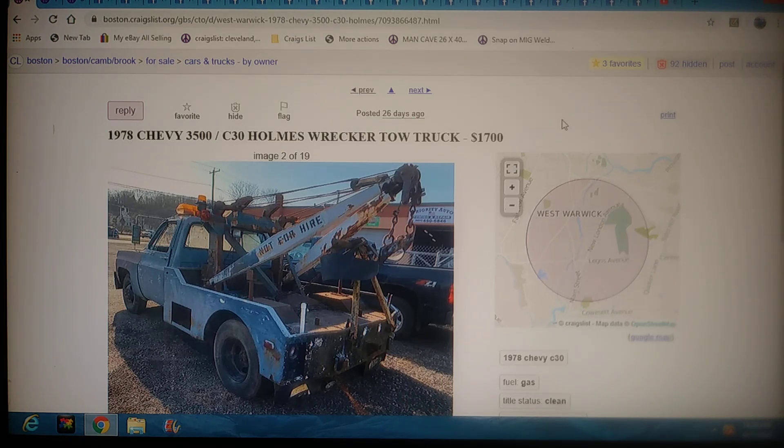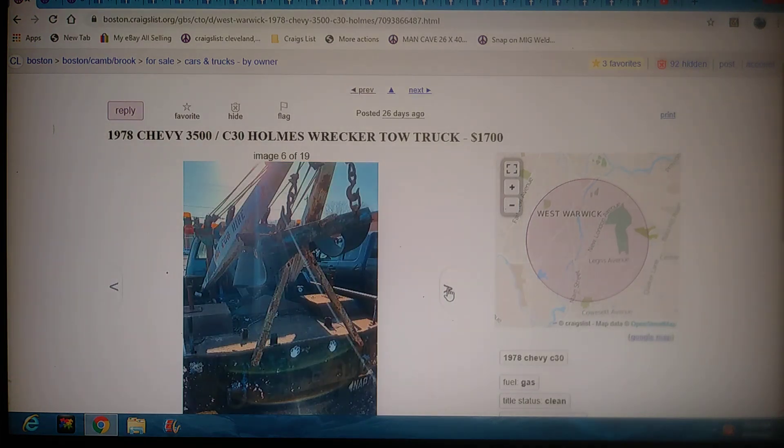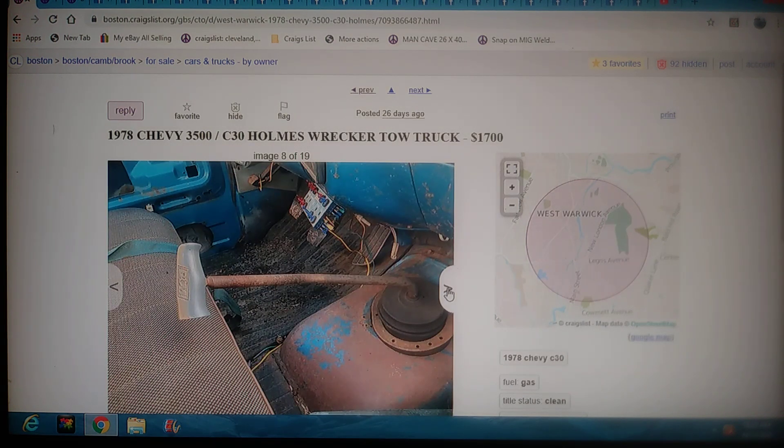They're all currently for sale. This first one's going to be in Boston. It's a 78 Chevy 3500 with the C30 Holmes Record tow truck bed on it. $1,700 bucks. We are staying five grand and under. A lot of these trucks are going to be really wore-out work trucks, so they're going to need work, they're going to need repairs. Some of them are going to be old school. So if you don't know how to use a sling, I wouldn't even recommend getting one. This is old school stuff — this is how we hauled everybody's stuff. I dig the B&M shifter handle.